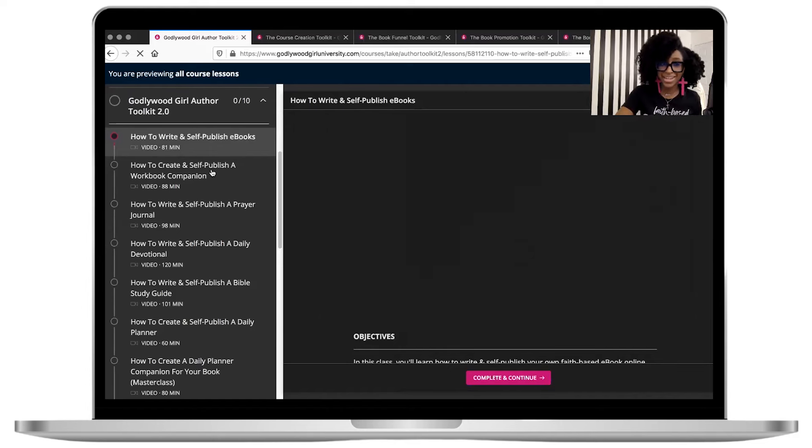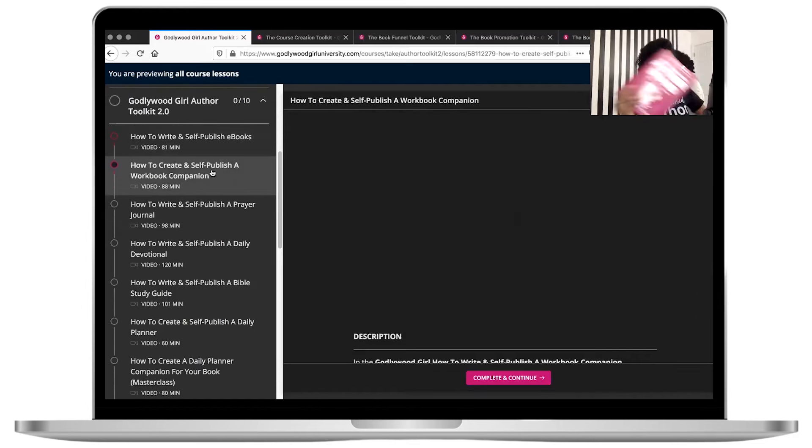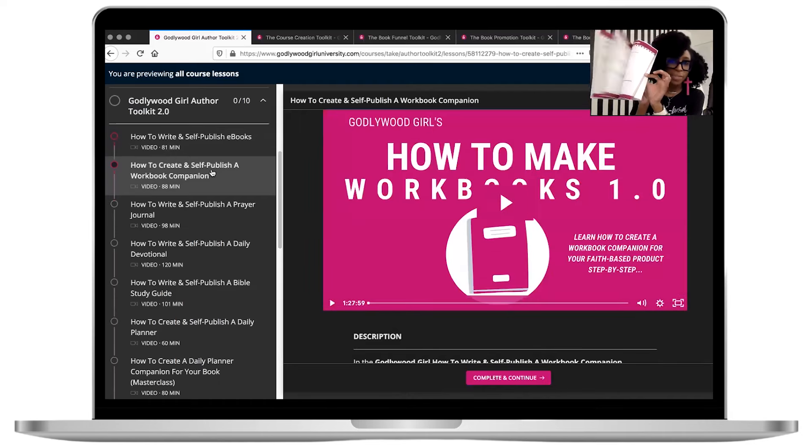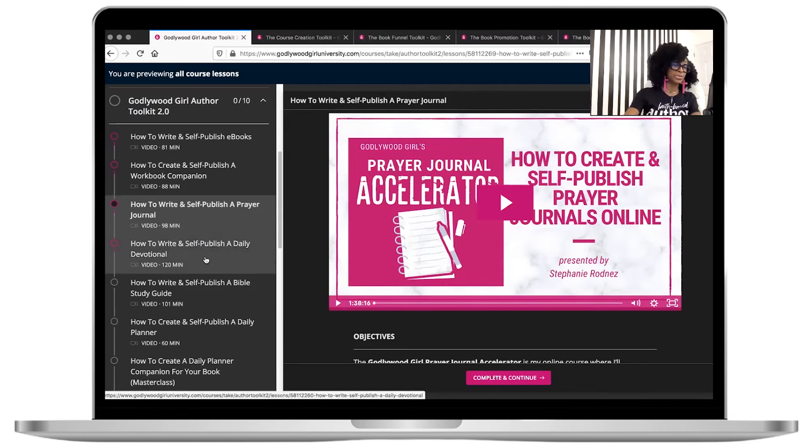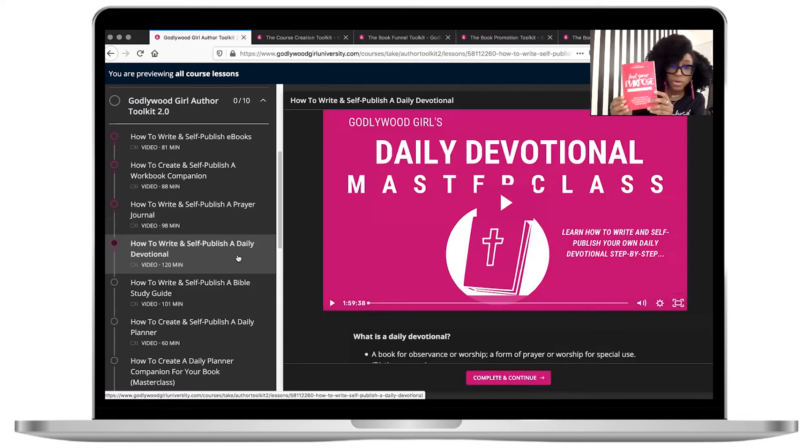In the Author Toolkit, the ebook tutorials are 81 minutes. There's also a Workbook Companion class — I show you how to create a workbook step-by-step. The Prayer Journal class is 98 minutes — I show you how to create prayer journals step-by-step, including spiral-bound and perfect-bound versions. I'm also going to teach you daily devotionals — I have the Find Your Purpose Daily Devotional, and that tutorial is 120 minutes long where I literally record myself doing it so you can follow along. I'm also going to teach you Bible study guides — the very first book I published was a Bible study guide.